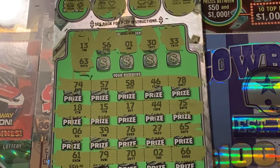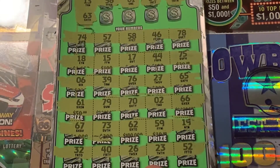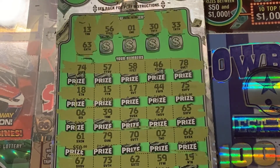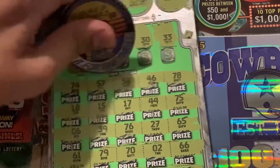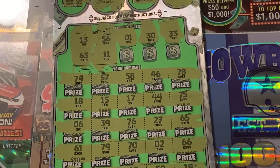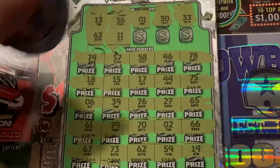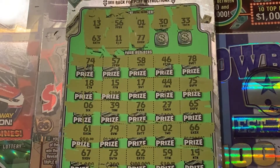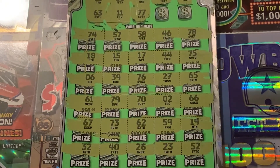63, 65, 61, 66, 62, 67, 61 — no 63. 11 — I don't remember seeing that one. 77, 78, 75, 74, 79, 76, 73. Nothing.